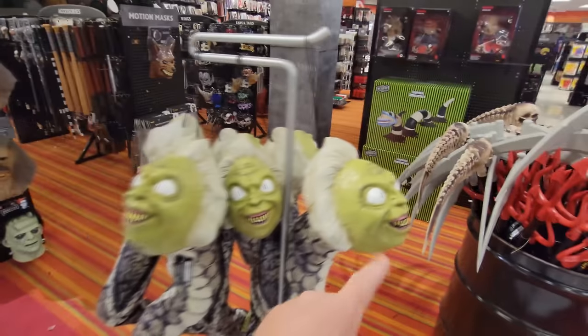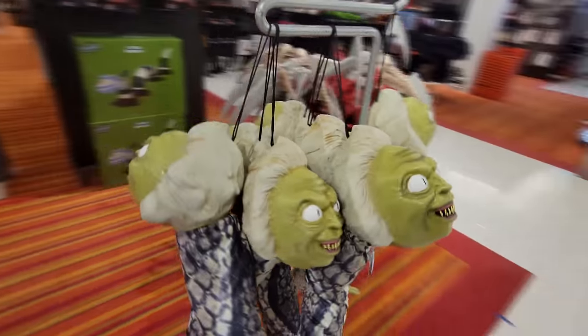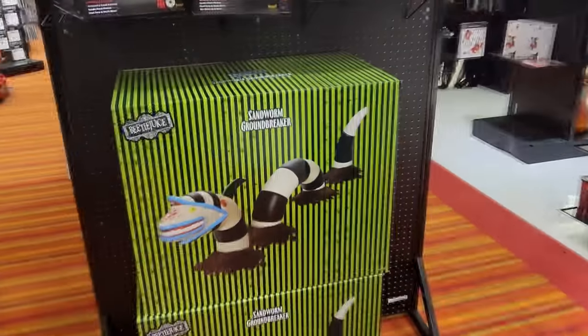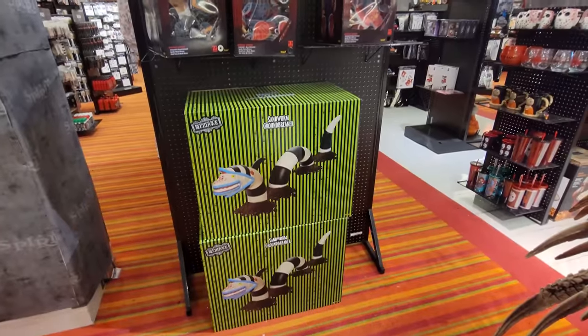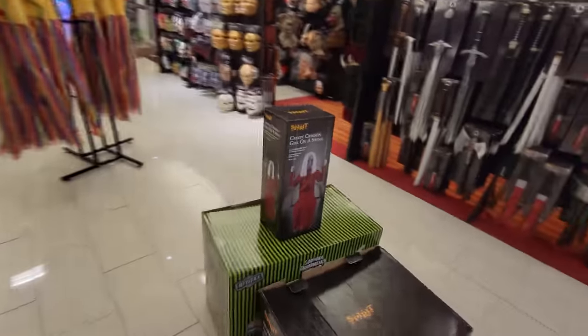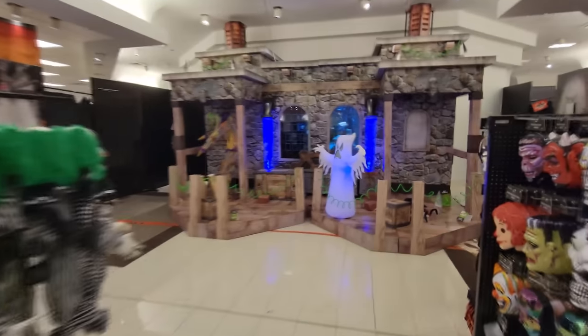How many of these do they have? One, two, three, four, five, six, seven — they have seven Beetlejuice snakes! And right behind them, they have two enormous sandworm groundbreakers. Over here, we have a Nozzles on the floor for sale, a Creepy Crimson Girl, and another giant sandworm groundbreaker.